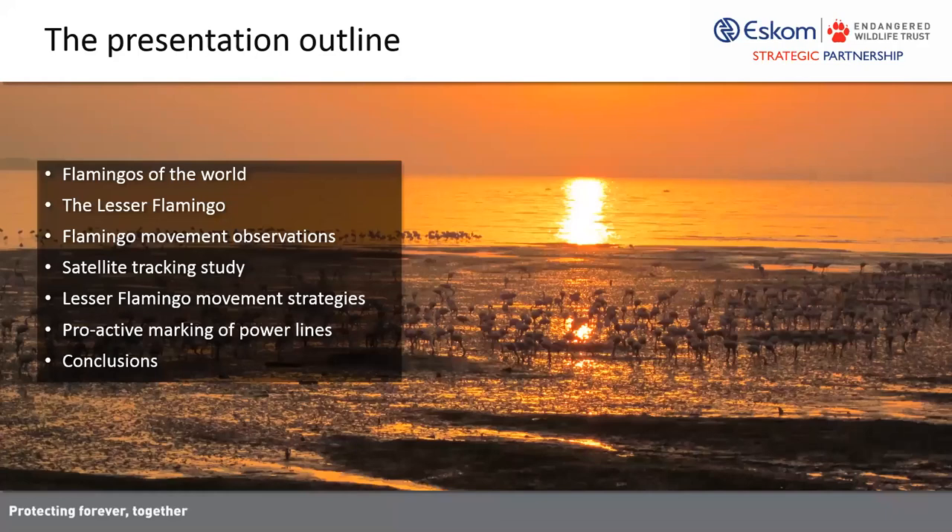I'll quickly go over the presentation outline. I'll start by introducing the different species of flamingos found across the globe, including the old and new world species. I'll then talk specifically about the lesser flamingo, its ecological requirements, and the various threats faced by the species. I'll describe previous evidence of flamingo movements, including movement patterns and predictions about ecological and environmental factors that may drive lesser flamingo movements, leading into our satellite tracking study and conservation implications for power line mitigation efforts.